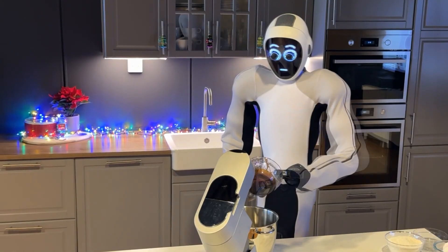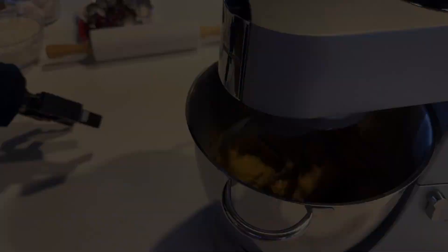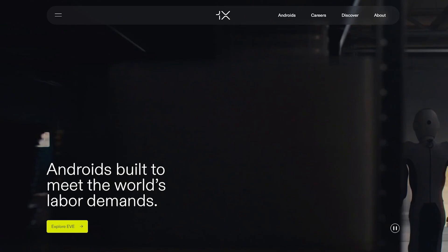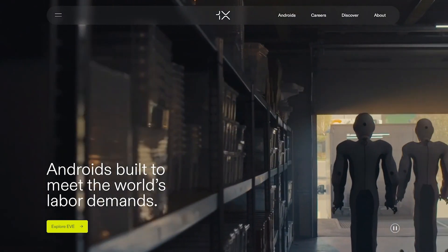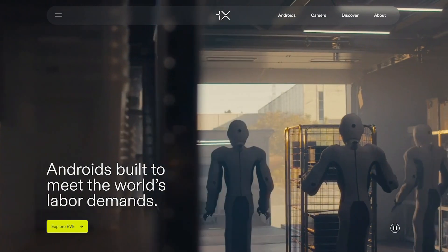Have you ever wished you had a helper who could do anything you asked, such as cleaning, cooking, shopping, tutoring, or even guarding your house? Well, now you can. Thanks to 1x, the Norwegian company and OpenAI that created Eve, the humanoid robot that can perform a range of tasks.